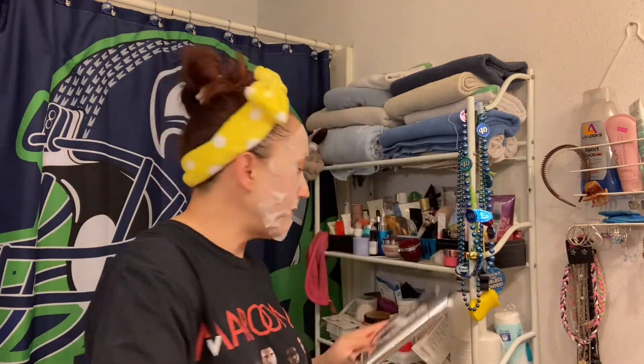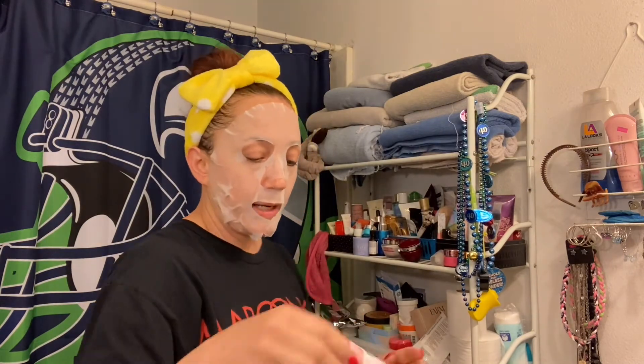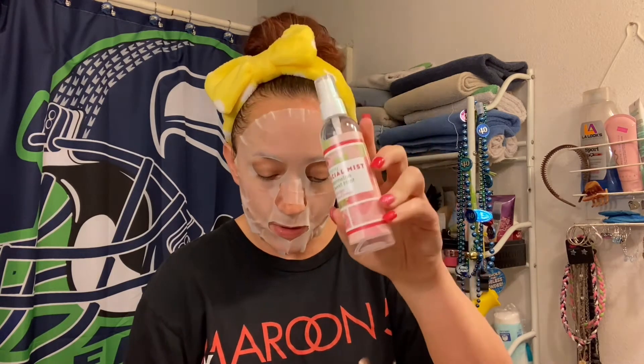Next thing we've got is a hydrating facial mist — watermelon and sweet mint, all skin types. Oh, this is from Bolero too, it kind of goes together. That's super cool — hydrating facial mist, all skin types, paraben free, dye free. Awesome — free of all the icky stuff.